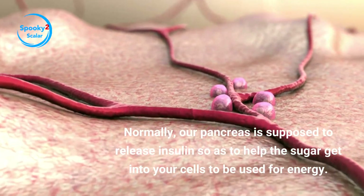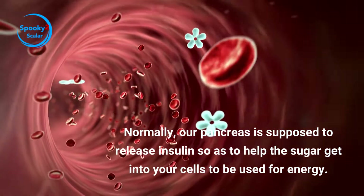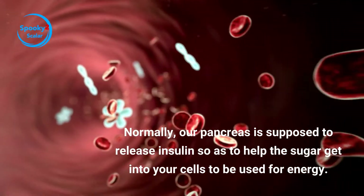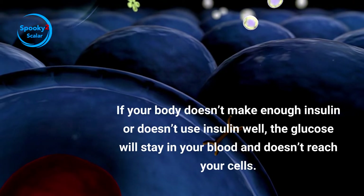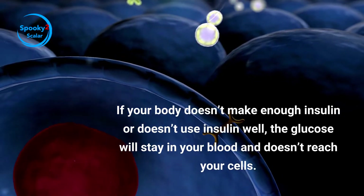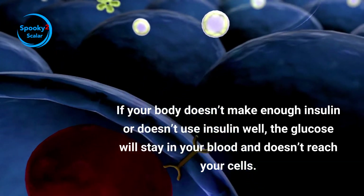Normally, our pancreas is supposed to release insulin, so as to help the sugar get into your cells and be used for energy. If your body doesn't make enough insulin or doesn't use insulin well, the glucose will stay in your blood and doesn't reach your cells.